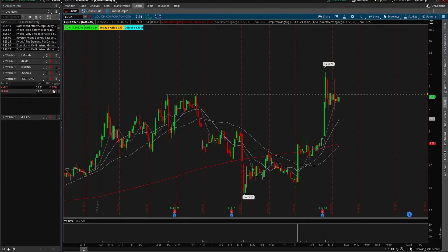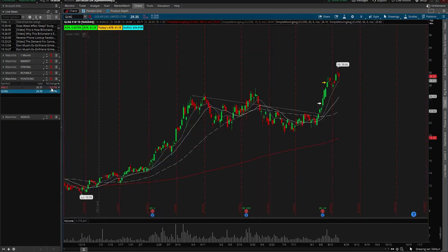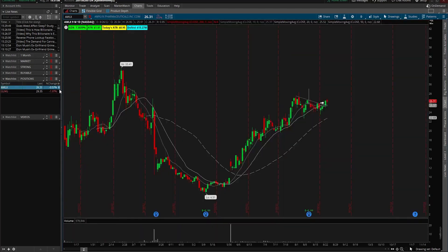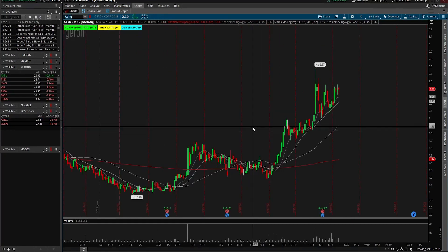Once you buy something, you add it to your positions list. These are the two positions I have right now: AMLX and GLNG. There's nothing magic here in my process — all I'm trying to do is scan through the whole market and continuously filter out the bad stocks, the bad setups, and end up with a refined list of very good stocks that are setting up. I find that if I create this watch list of just strong stocks and focus on going through it every single day, it helps me not miss anything that's taking off.